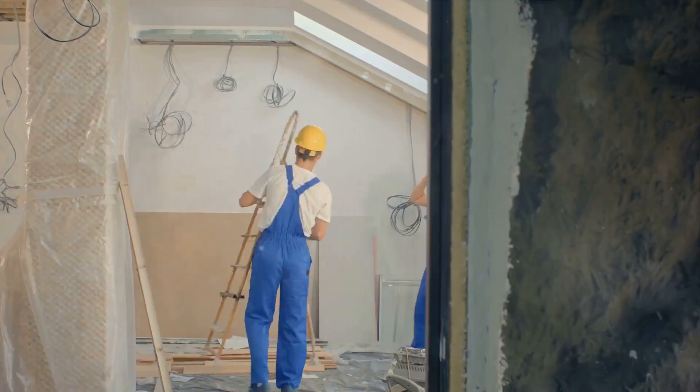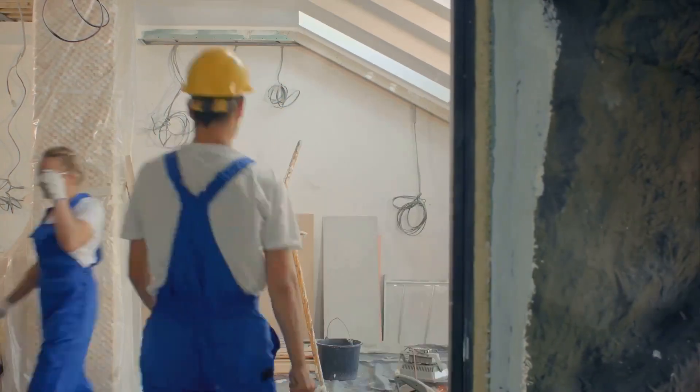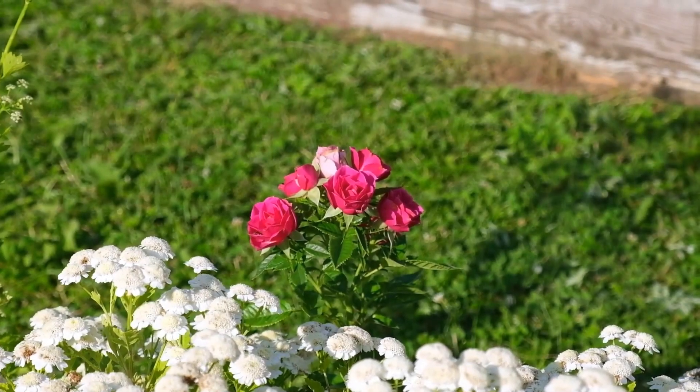New drywall and paint, new flooring, new lighting, switches and outlets, new door, window and base trim, as well as new doors and windows. And the cherry on top? We even offer landscaping packages to beautify the exterior of your new addition.